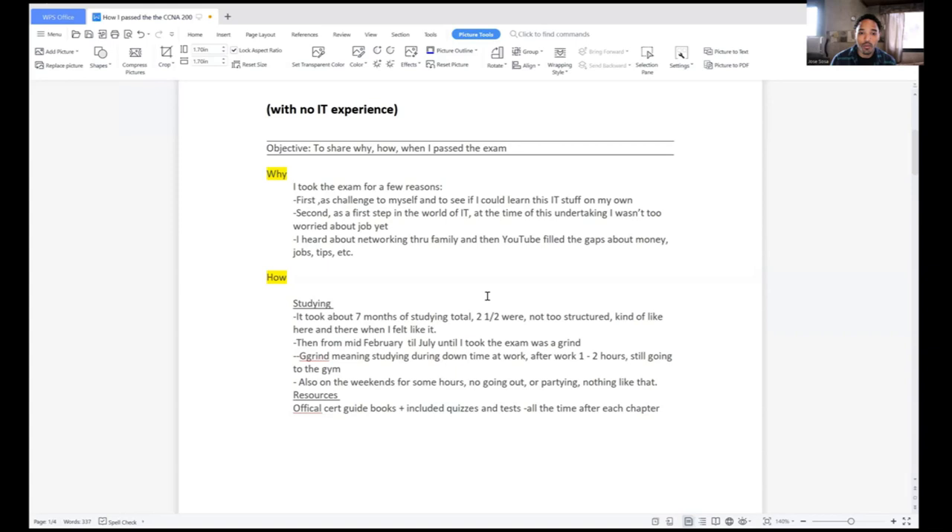Why did I take the exam? I took the exam just as a challenge for myself, just to see if I could do it — to see if I really wanted to do this IT stuff and break into IT. I wanted to look at the material and see if it was interesting enough to me. I was looking for a career path that had a good salary, something I was interested in, and also challenging. I found this combination of all three.